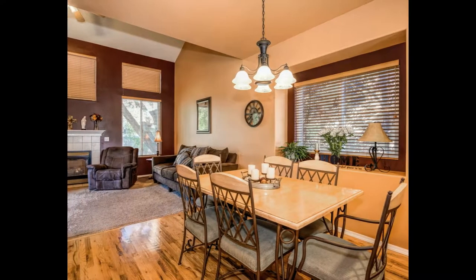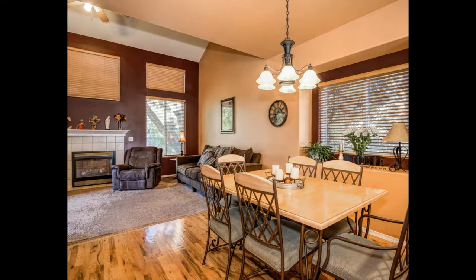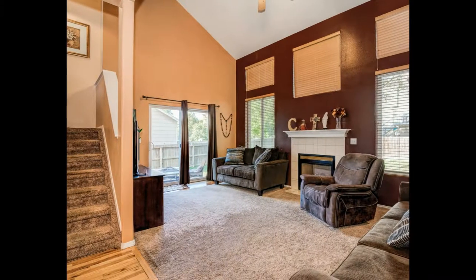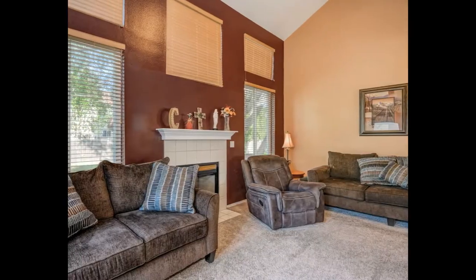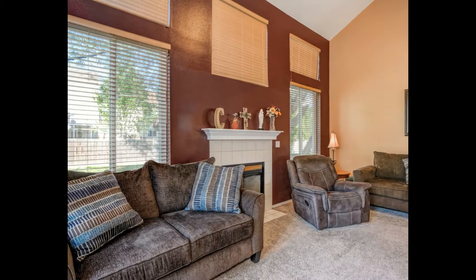As you walk into the dining space, it is also open to the living room, which allows for easy entertainment. The living room has vaulted ceilings, many windows to allow for natural light, and a gas fireplace.